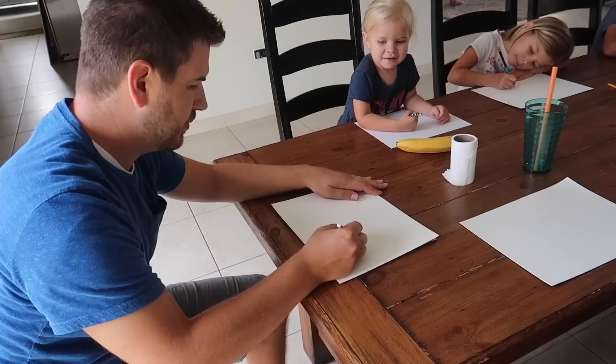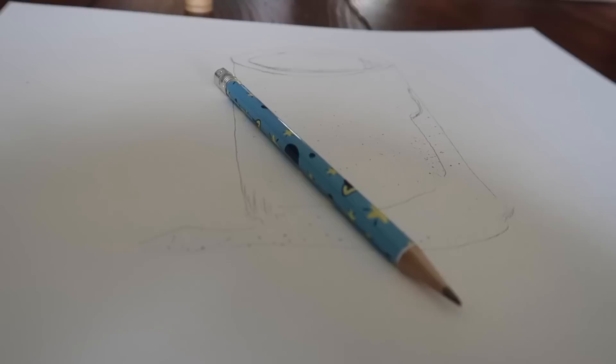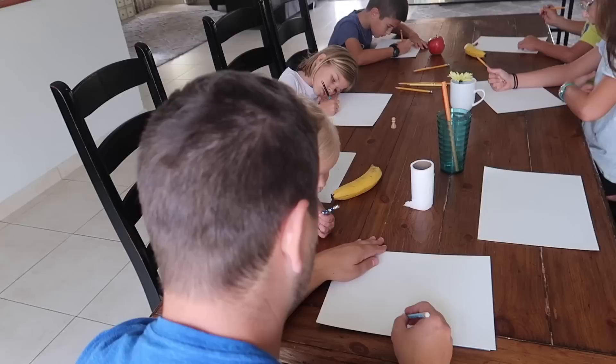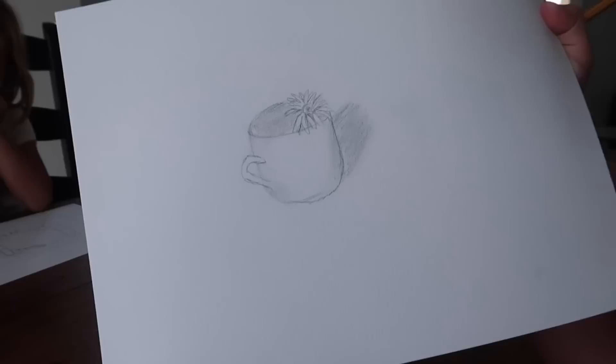Jeremy chose a toilet paper roll as his subject matter. I love the stillness of this Still Life art moment — it's so quiet. Ta-da! It's a basket of oranges. The shading gets so challenging and complex.